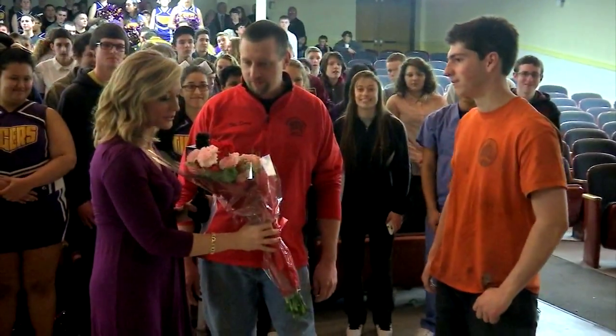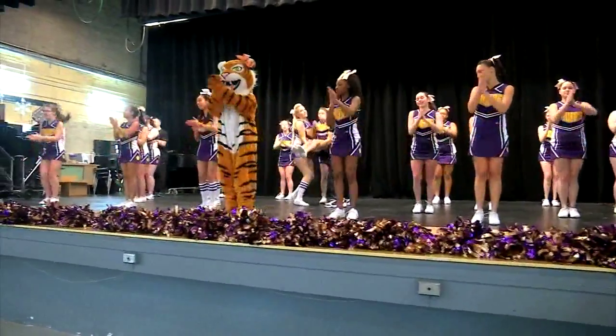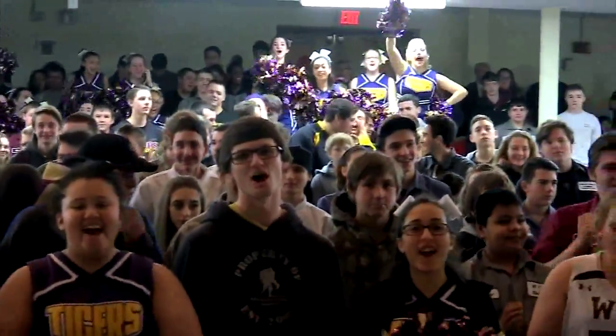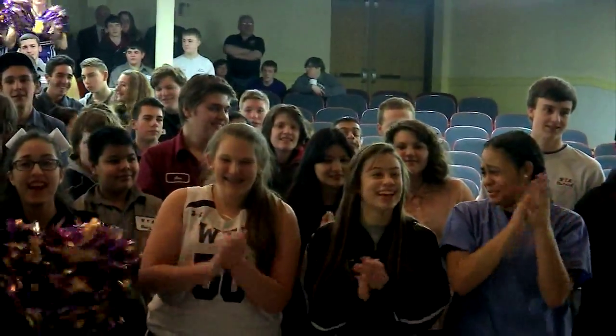A big thank you to horticulture students and staff for the flowers, and to all of Westfield Technical Academy for waking up Western Mass this morning. Let's go Tigers! On a roll, live for Western Mass News, I'm Brittany Decker.